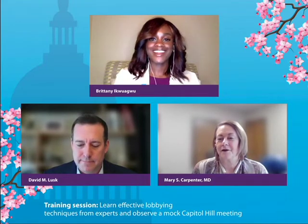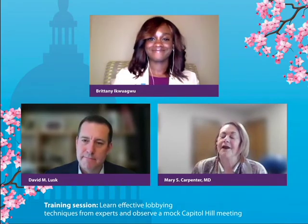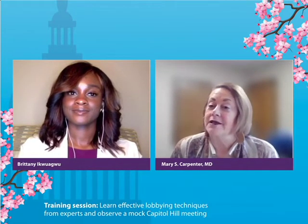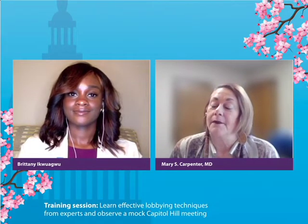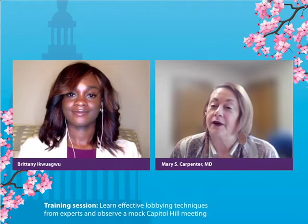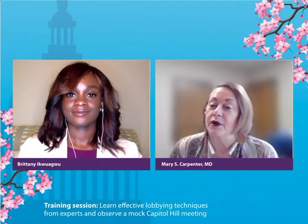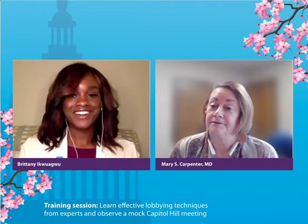Now let's model the correct introduction. 'Good afternoon, Brittany. Thank you for taking the time to meet with us today. I'm Dr. Mary Carpenter and I practice at home in South Dakota, attended medical school at the University of South Dakota, and I'm here to visit with you about some very important issues that the AMA has to bring forward at this visit.' That's the proper way — identifying yourself, your constituent tie, your organization, and your purpose.